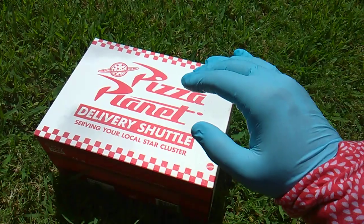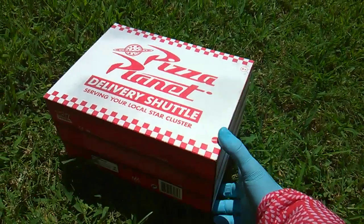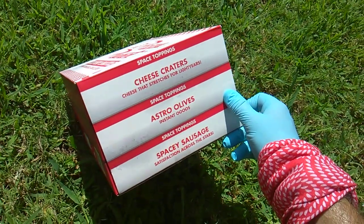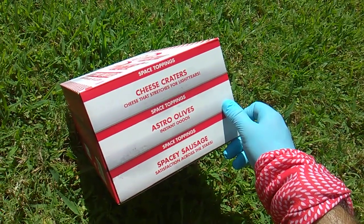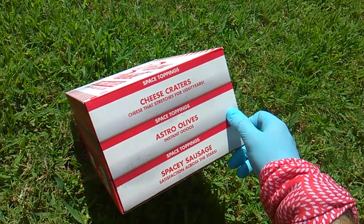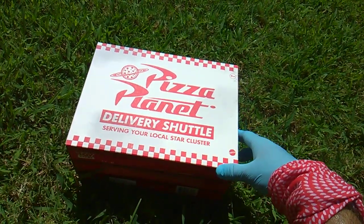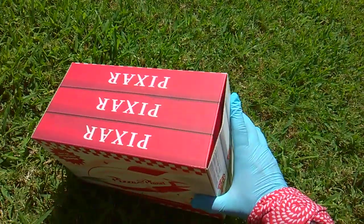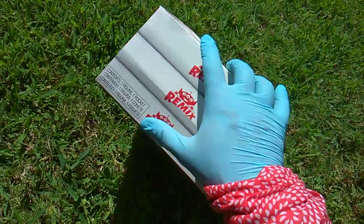The truck — you know the truck, the Toyota truck — but it only says 'yo' on the back. It's iconic. They make it look like a pizza box: space toppings, cheese craters, cheese that stretches for light years. Astro Olives, spicy sausage satisfaction across the stars, delivery shuttle serving your local star cluster. Light speed delivery across the galaxy, out of this world flavor.